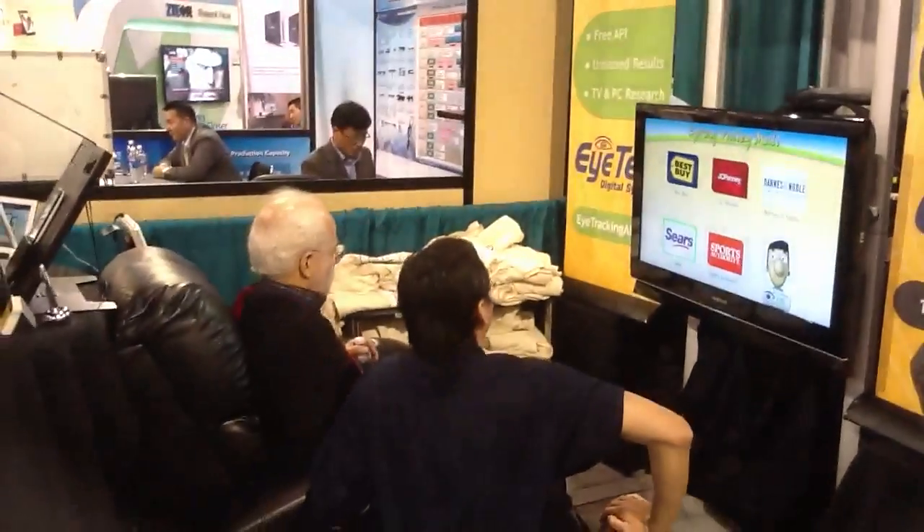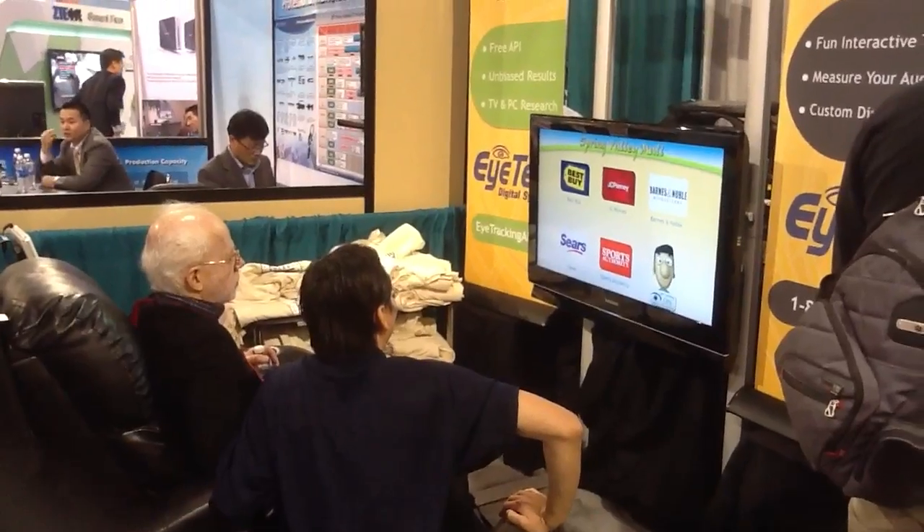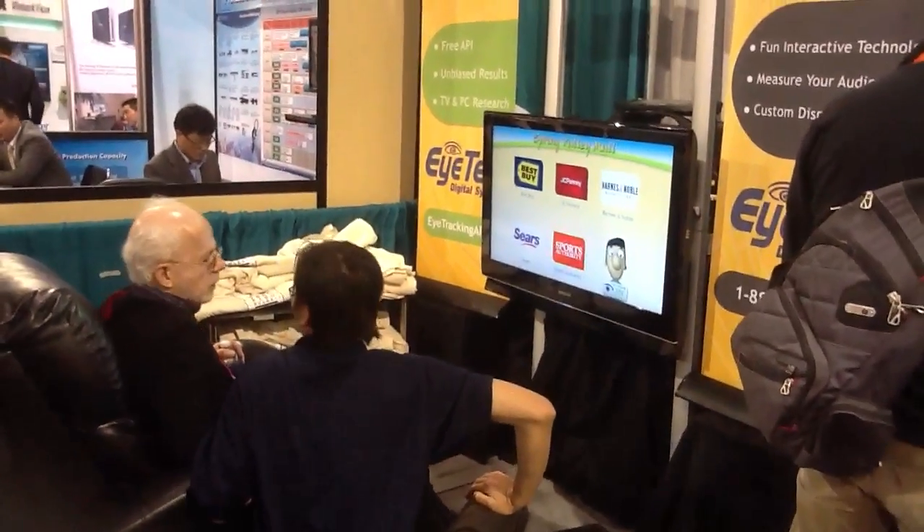We also have the VT2 XL, our newest long-distance eye-tracking system for TV displays. It can track up to 10 feet away.